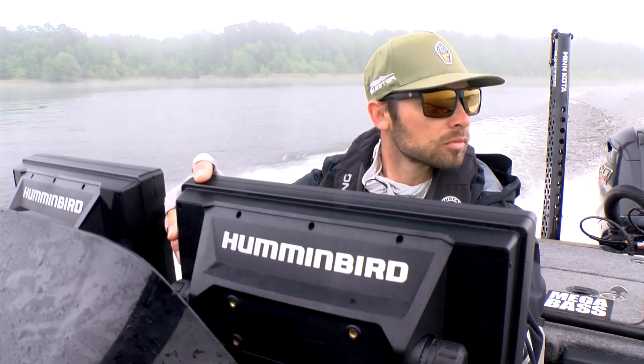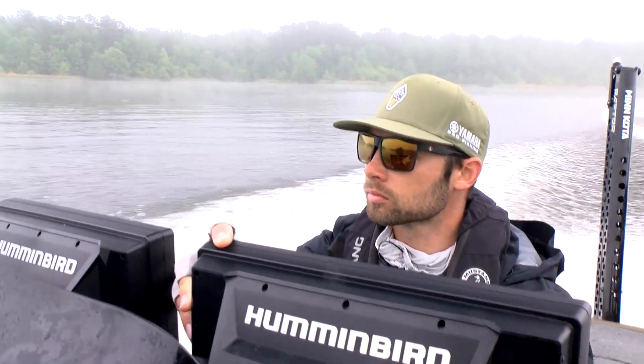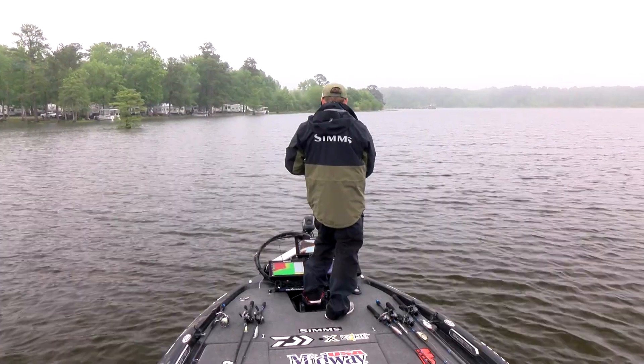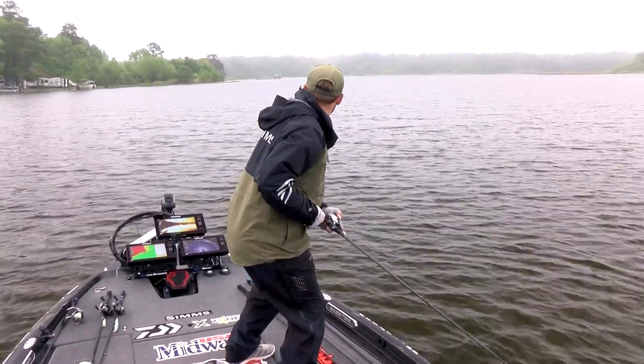A big thing is that when those fish sat off the ledge, I would actually position my boat up shallow, drop my Raptors so I could make repeated casts at specific targets — whether it was brush piles, stumps, you name it.